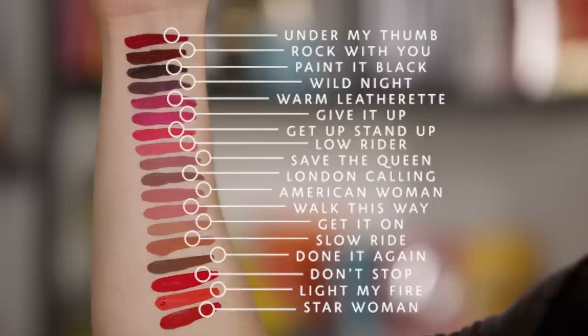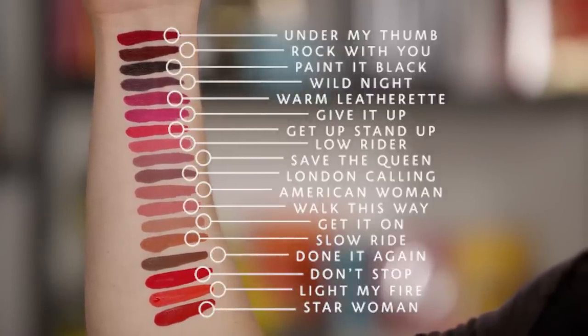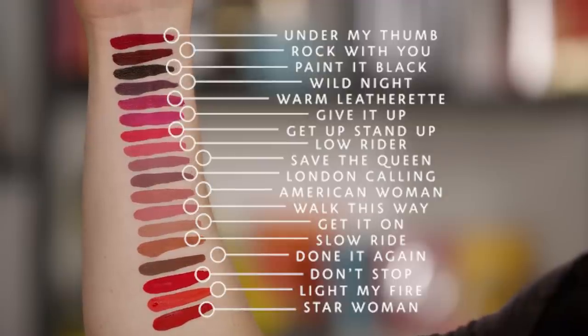We've been waiting forever for them to come out with one. NARS is definitely known for their lips — a lot of their reds are cult classics, like Cruella velvet matte lip pencil and Damned velvet matte lip pencil, and Dolce Vita. So finally we have a liquid lip option to pair with all those favorites. The packaging is gorgeous — a full matte tube with a little view window so you can see the color. The coolest thing is the applicator: the doe foot is actually pointed so you can really get into the corners of the lips and do lots of detail.